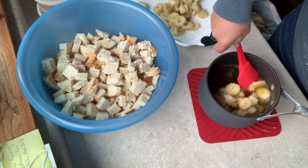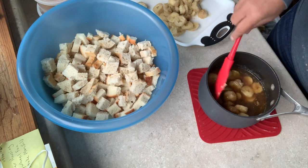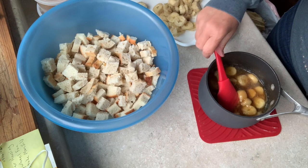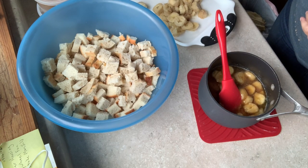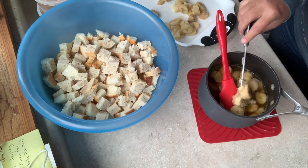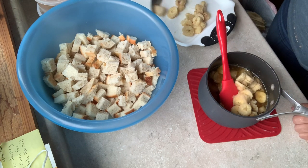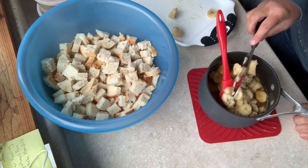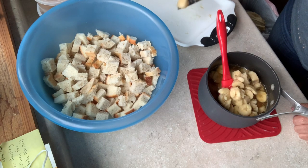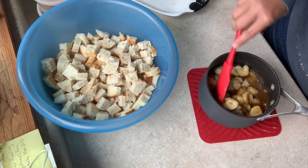I stir the bananas in. If this were true Bananas Foster I would put cognac or brandy in here and then set it on fire, but we're not doing that — this tastes like it though, it really does. Get all that in there — smells good. It would be a good topping for pancakes too.